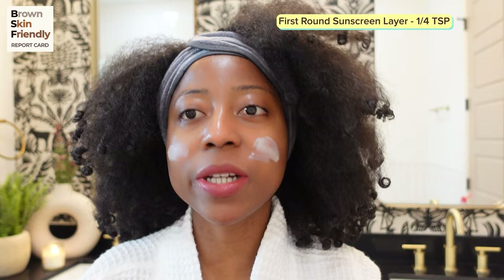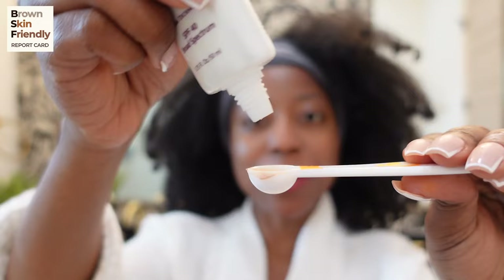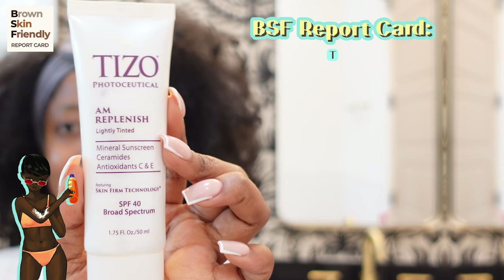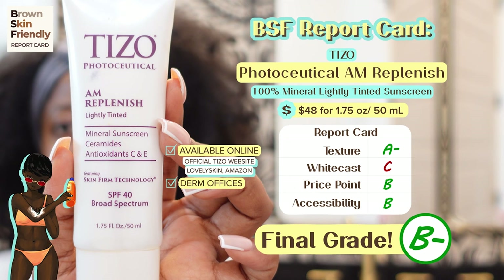The texture is so buttery soft! It's easy to spread. We want to make sure we have half a teaspoon so after this we're going to layer another quarter teaspoon. I'll definitely recommend this sunscreen if you have dry skin — it is super super moisturizing. This is the final look of the Tizo AM Replenish sunscreen on my skin tone. Here's my final grade on the Brown Skin Friendly report card for the Tizo AM Replenish lightly tinted mineral sunscreen. Let me know down in the comments what you think.